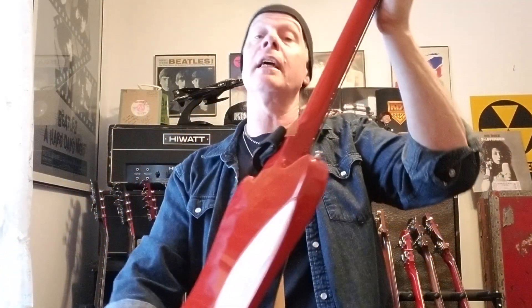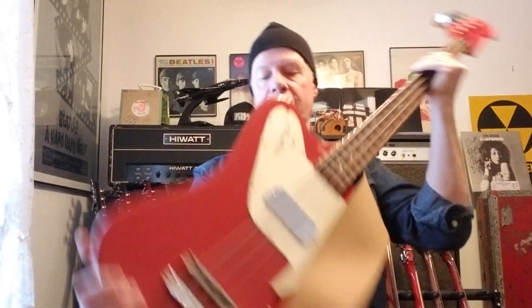This bass does unfortunately have the typical headstock break. It came to me and it was supposed to be a stable repair. It was not — it failed in the case. Ben Bruton of Bruton Guitars, Rochester, New York, fixed this for me. If you need some work done, go see Ben. He does fantastic work. Look him up on Facebook.